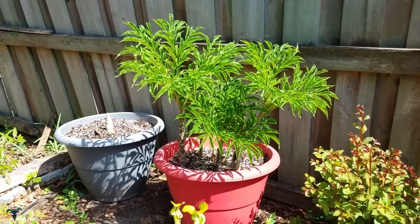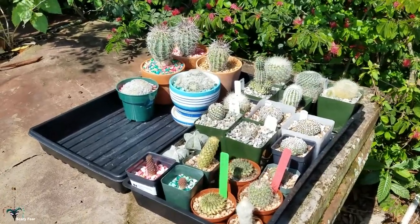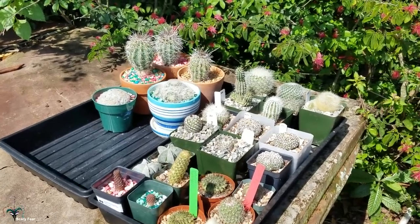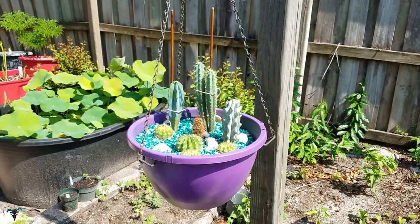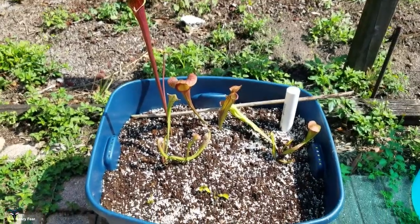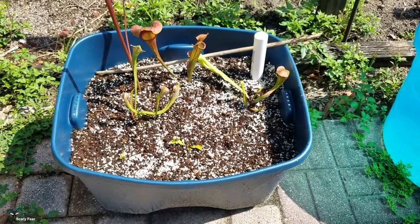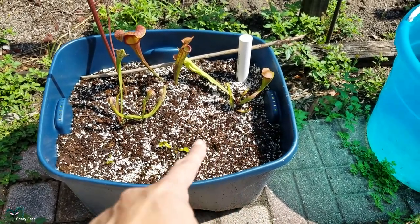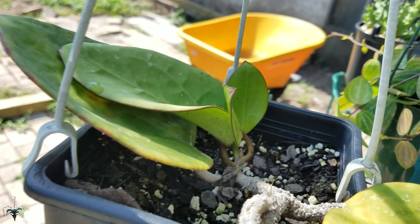Amorphophallus paeoniifolius — these are the ones that flowered last year. My cacti — I finally got them in the hanging basket. The other bog garden is doing well; I still want to fill out the space over here, it needs something, but it's not a priority at the moment.